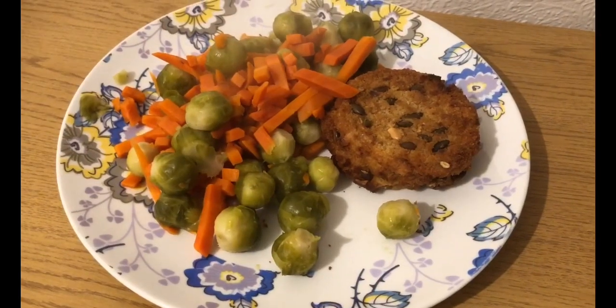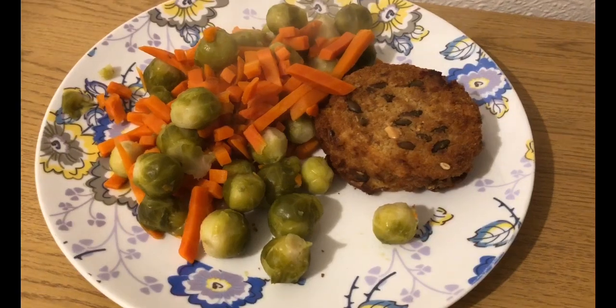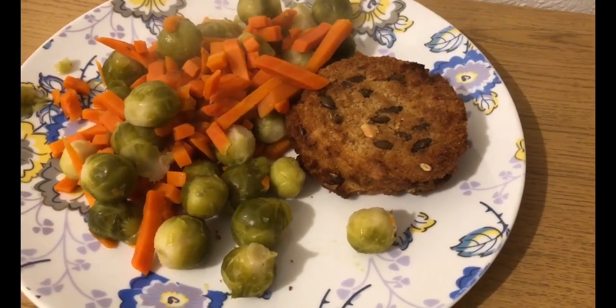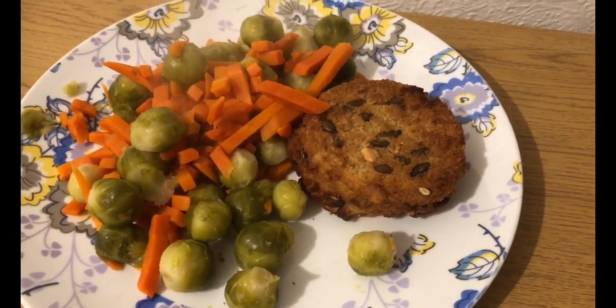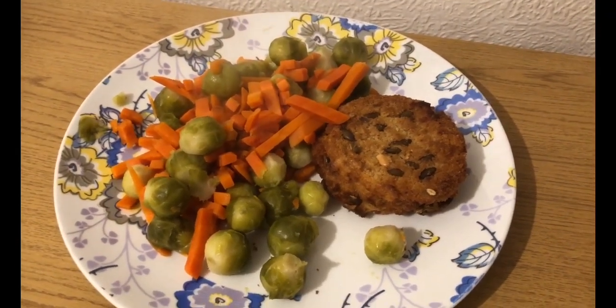My tea tonight is seven smart points. I've got some Brussels and carrots, they're zero smart points. And I've got a cod and chorizo fish cake, which is from Morrison's. I've cooked it as per instructions and weighed it — it's 122 grams, which makes it seven smart points. So that's my tea for seven smart points.